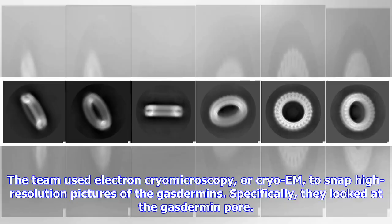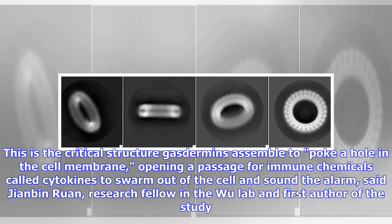The team used electron cryomicroscopy, or cryo-EM, to snap high-resolution pictures of the gasdermins. Specifically, they looked at the gasdermin pore — the critical structure gasdermins assemble to poke a hole in the cell membrane, opening a passage for immune chemicals called cytokines to swarm out of the cell and sound the alarm, said Jianbin Ruan, research fellow in the Wu lab and first author of the study.